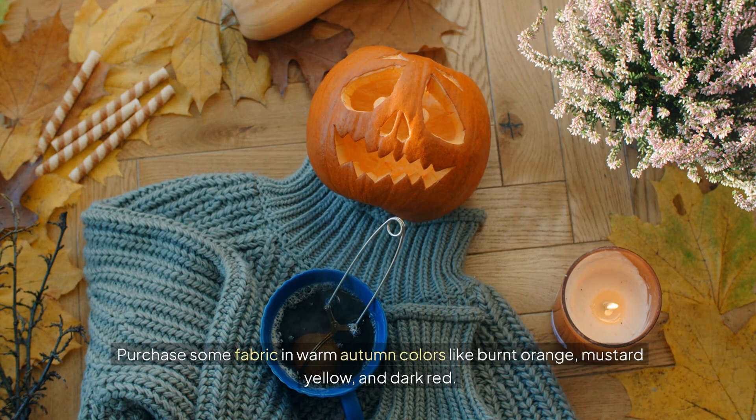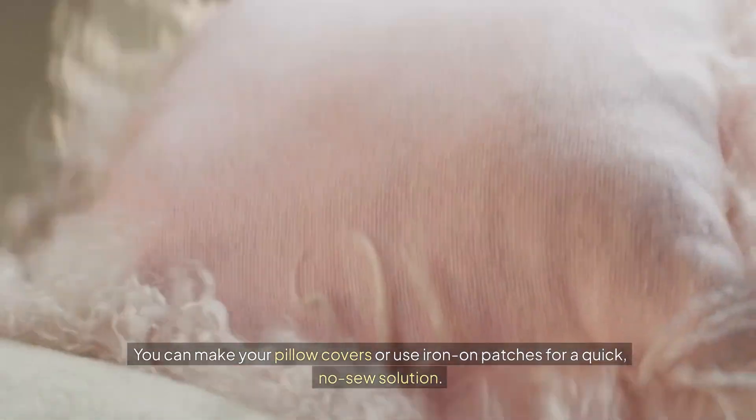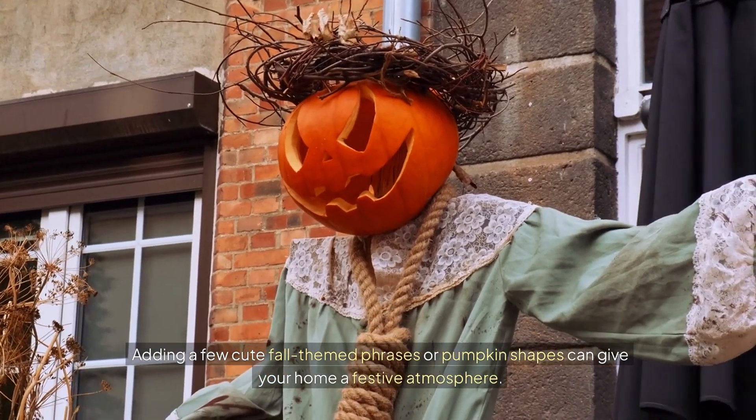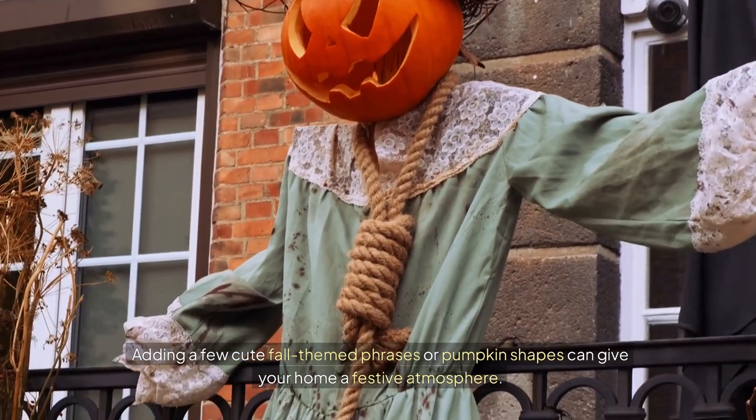mustard yellow, and dark red. You can make your own pillow covers or use iron-on patches for a quick no-sew solution. Adding a few cute fall-themed phrases or pumpkin shapes can give your home a festive atmosphere.